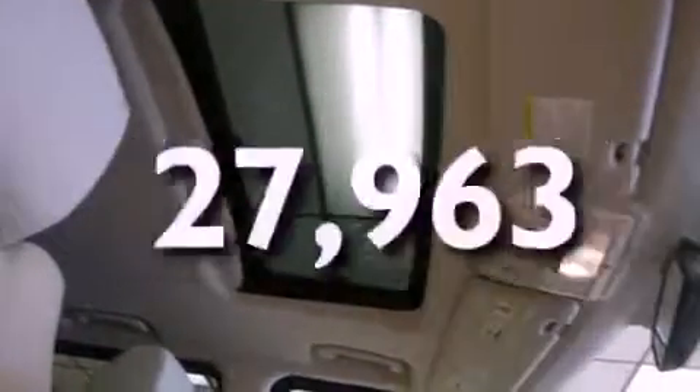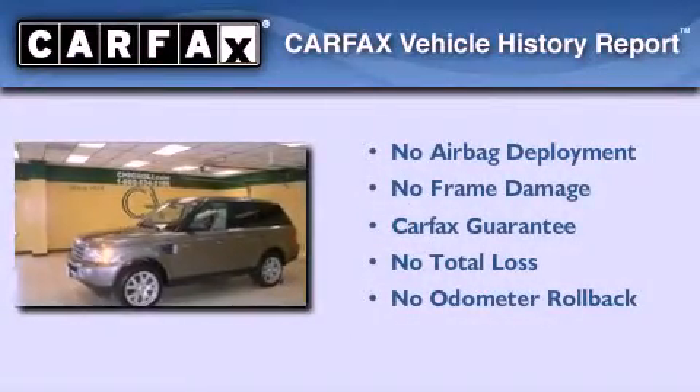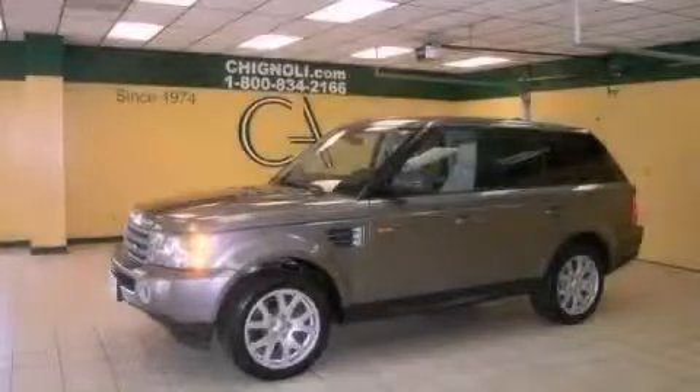This vehicle has fewer than 28,000 miles on the odometer. Not to mention that this Land Rover qualifies for the Carfax buyback guarantee. This vehicle is sure to sell fast — call and arrange your test drive today.